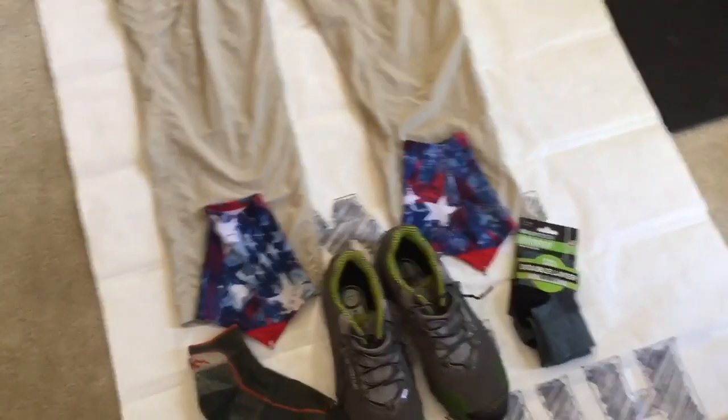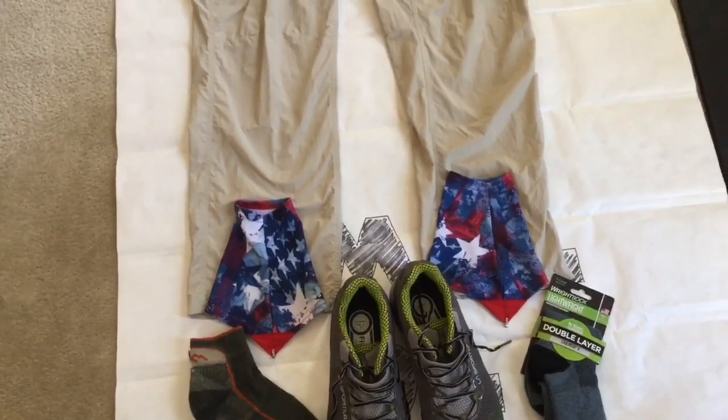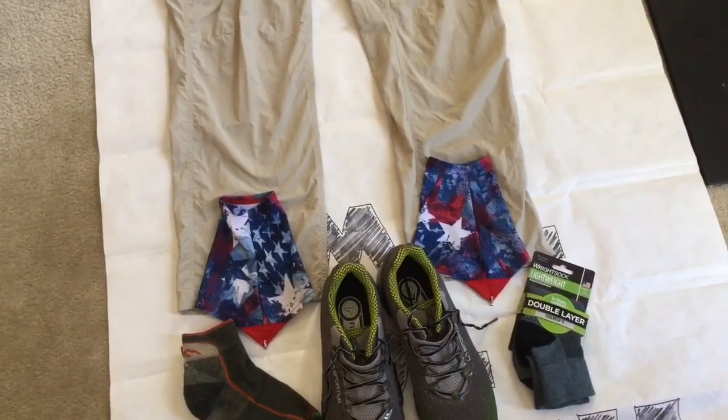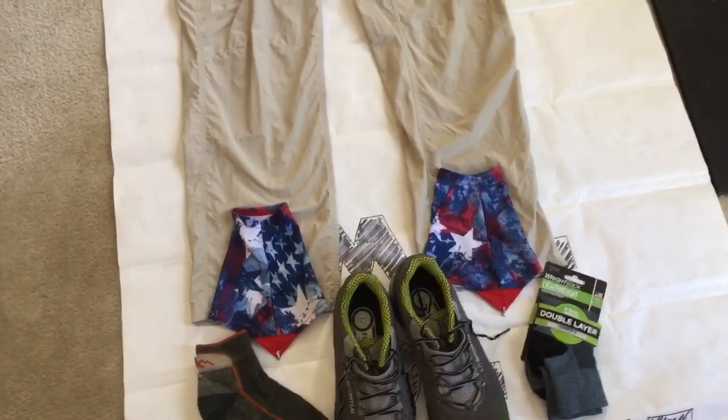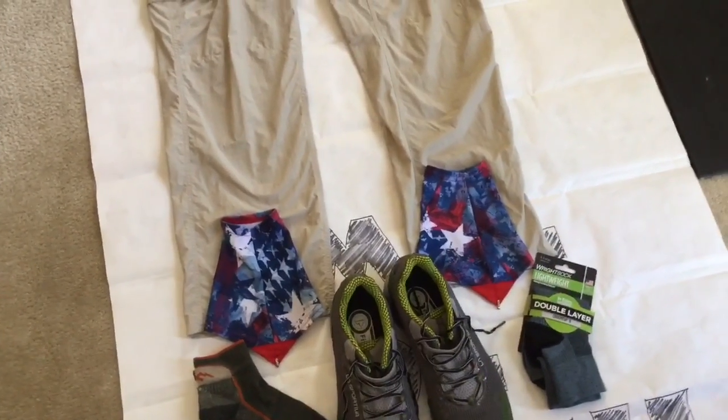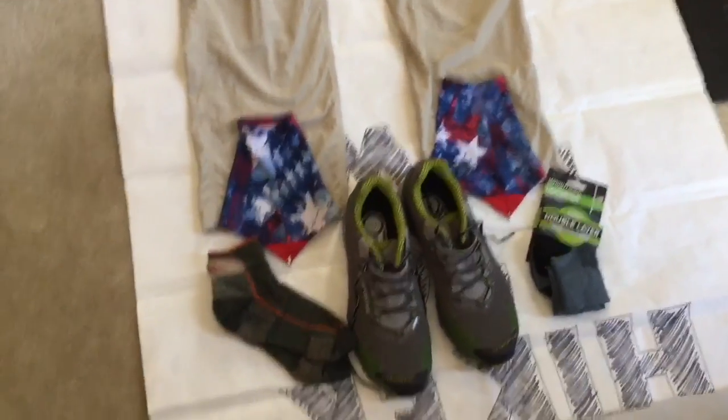Then there are the Dirty Girl gaiters — this is the first time I've ever tried anything like this. They were another recommended piece of gear to keep rocks and debris out of my shoes, so I figured I'd give them a go. Everybody I know that has used them on the PCT raves about them.